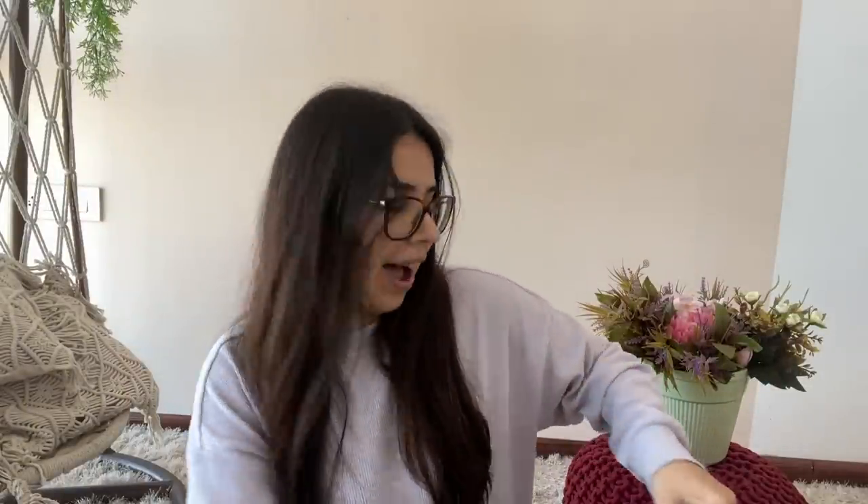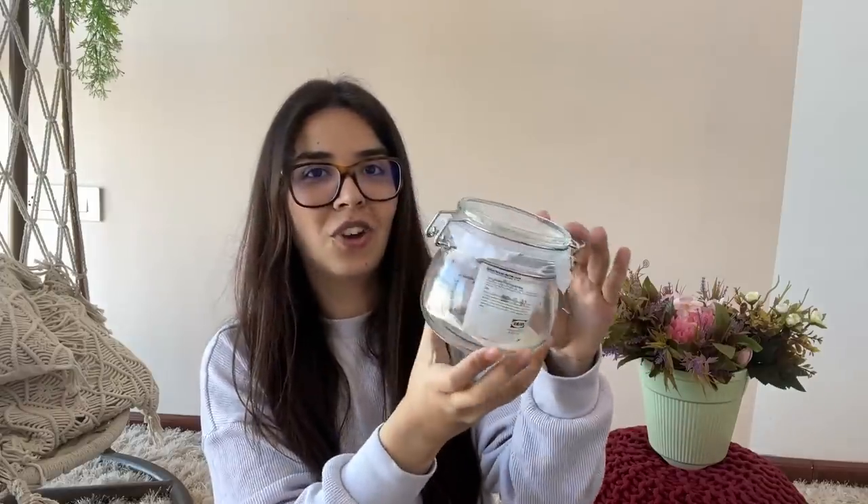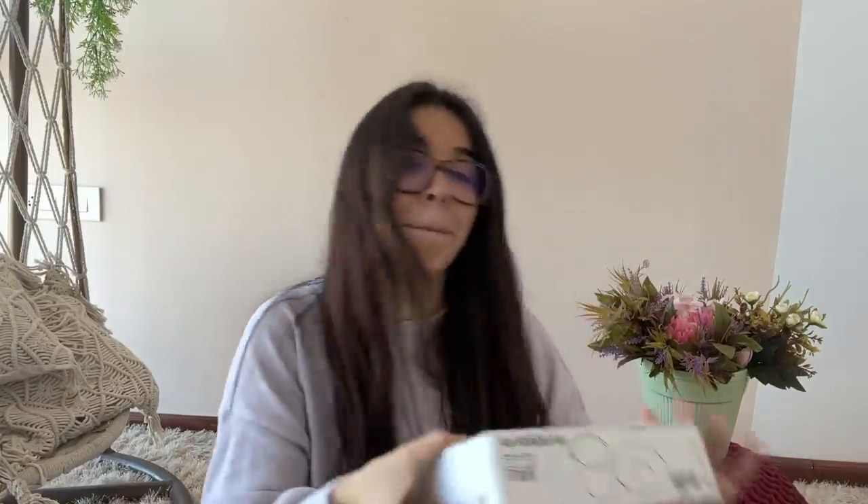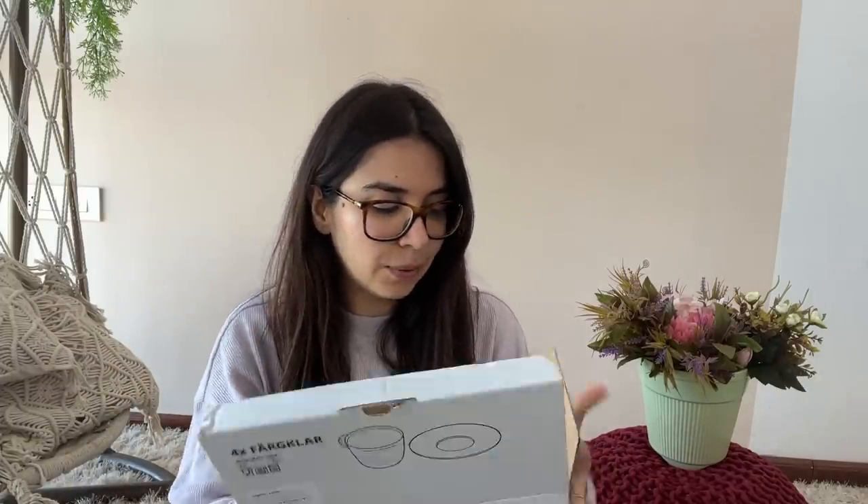Coming to the kitchen items: I got this small jar to keep snacks, then a mid-size jar, and this big jar — it has a lid somewhere in here. And lastly, I managed to find pink tea cups — this is going to look so adorable; it's like a baby kitchen set! The cup set was 5.99 and the glass jars vary in price by size. Stay tuned for future episodes covering all the kitchen organization and the full home transformation. If you enjoyed this video, give it a thumbs up and subscribe! See you in a brand new video very soon — goodbye!